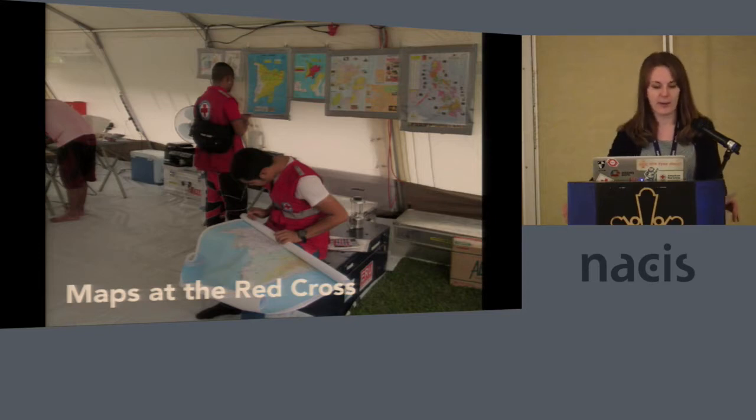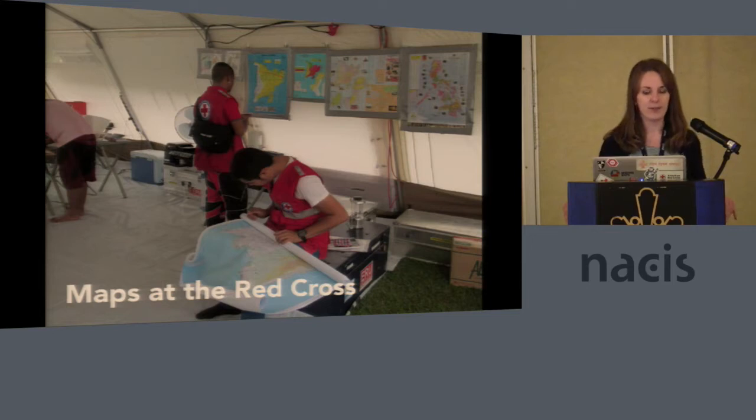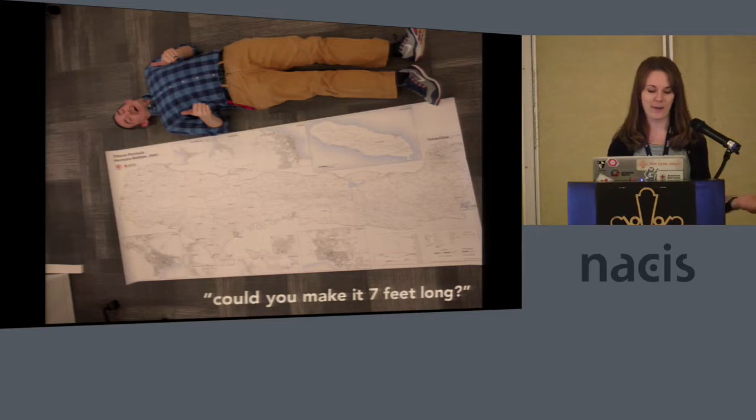We get a lot of requests very quickly. For example, Hurricane Matthew passed through Haiti, the Caribbean, and Florida a couple of weeks ago, and immediately our team gets requests for something like 20 maps — population, all kinds of things. On top of all that, we get weird requests like, 'Can you also make this seven feet long?'